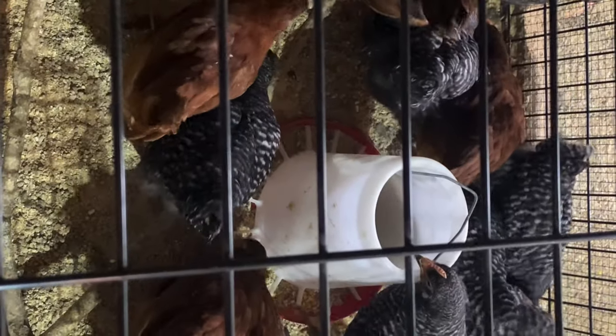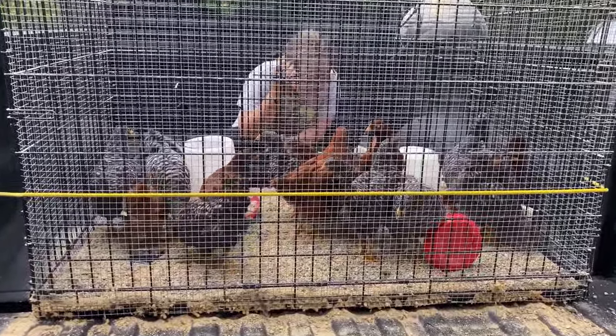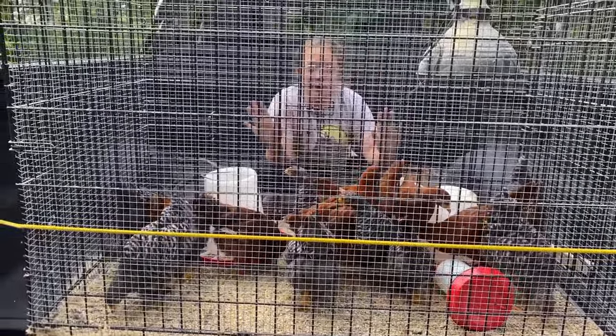Okay, chickies, it's almost time! Next stop — your new home! I'm sitting in the back with them while we go down to the barn. And we've got three roosters.